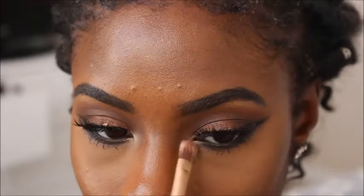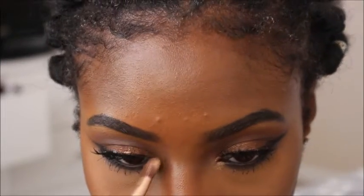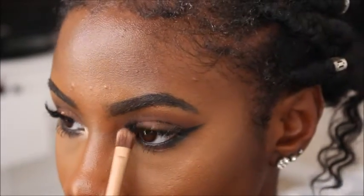From my Morphe 35F palette I am taking this pretty gold shimmer and applying that in my inner tear ducts. And that is it — that completes the look.